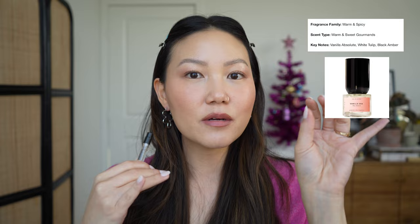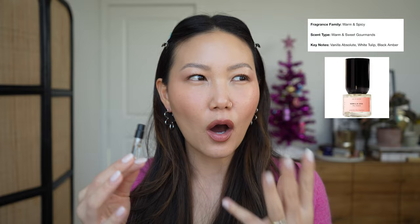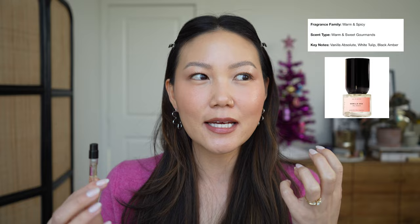I already have a full size of the next one on the way — it's the Boy Smells Vanilla Era perfume. This is another complex vanilla. It obviously has that creamy vanilla quality to it, but there's a bit of white tulip to uplift the vanilla. And then it has these coffee amber heart notes that give it a little bit of depth and ground it to balance out the sweetness. The amber helps it settle into a slightly muskier skin scent as you wear it throughout the day, and the first time I smelled this I instantly fell in love.